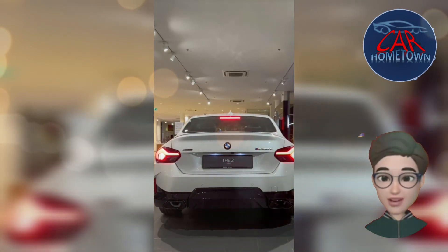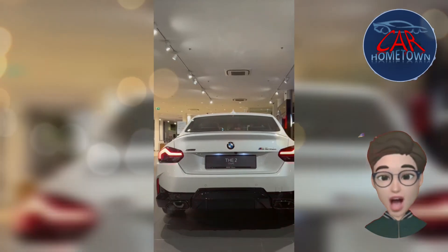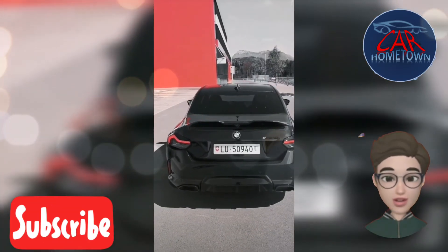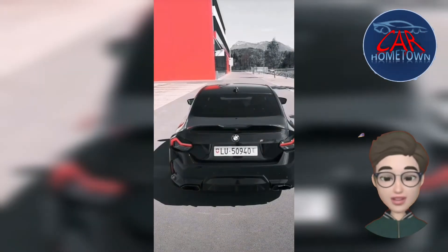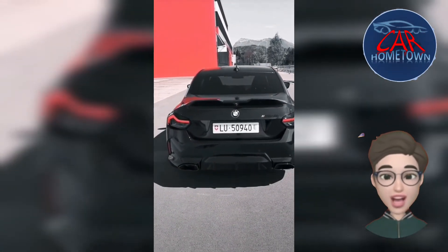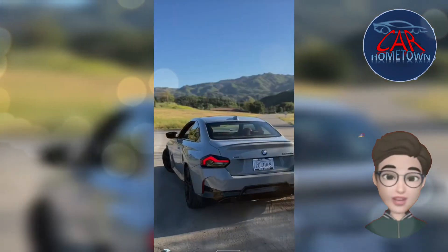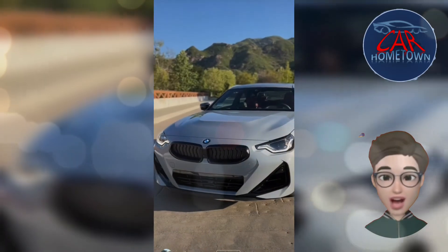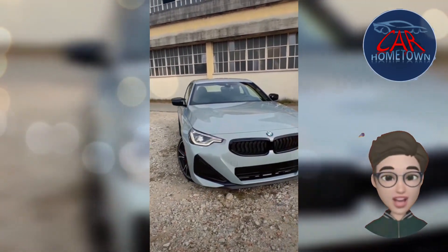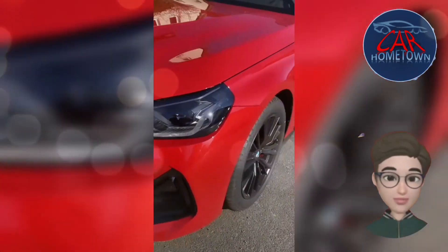The BMW M240i looks sporty but is also reasonably practical for a small coupe. Boring stuff like practicality hasn't come at the expense of making the M240i great fun to drive, and its brilliant turbocharged 3.0-liter engine always feels at the center of the action. There's bags of front-end bite, and the car takes a nicely neutral mid-corner stance, with the option to quickly alter your line if you're feeling frisky.